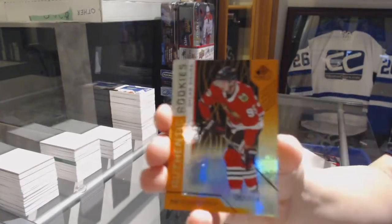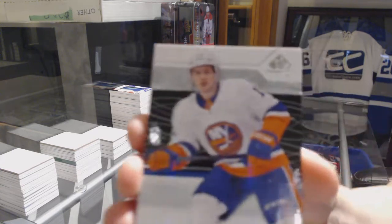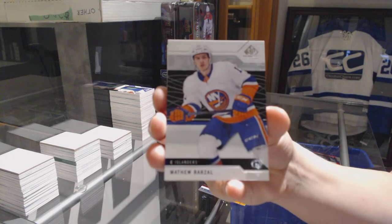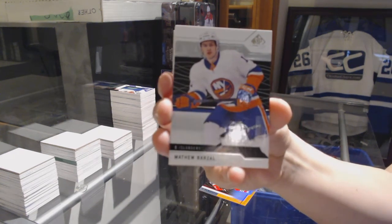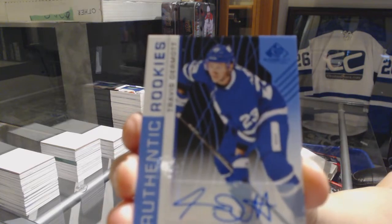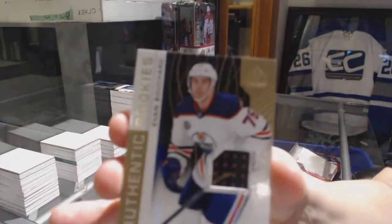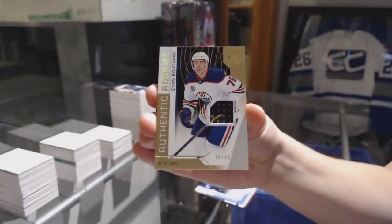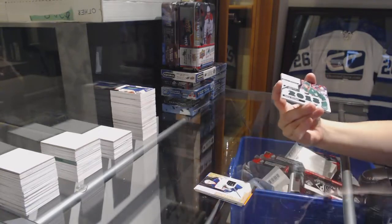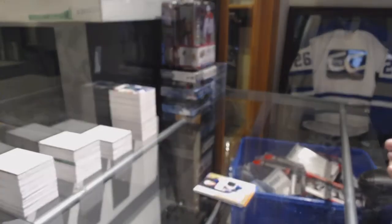We've got an orange number 214 — Dylan Sikura for the Chicago Blackhawks. We've got a base card number 213 for the New York Islanders — Matthew Barzal. Rookie blue auto for the Toronto Maple Leafs — Travis Dermott. Rookie patch number 49 — Evan Bouchard for the Edmonton Oilers. Rookie relic blends jersey for the Minnesota Wild — Jordan Greenway. And number 499 — Noah Yulson for the Montreal Canadiens. There we go, guys!